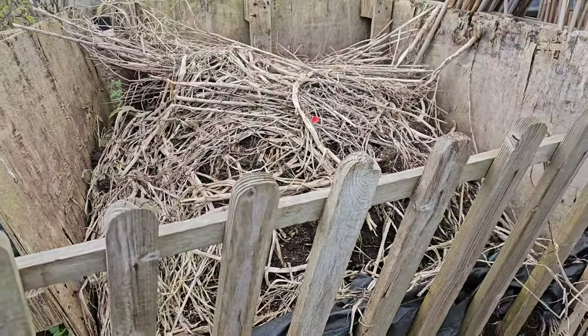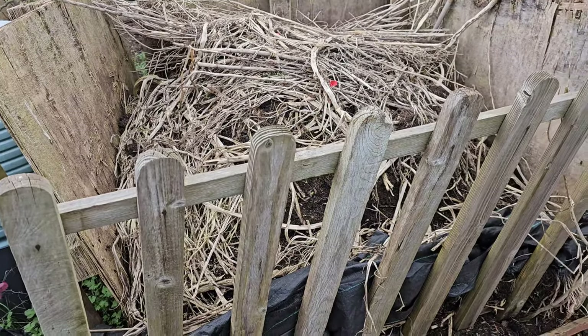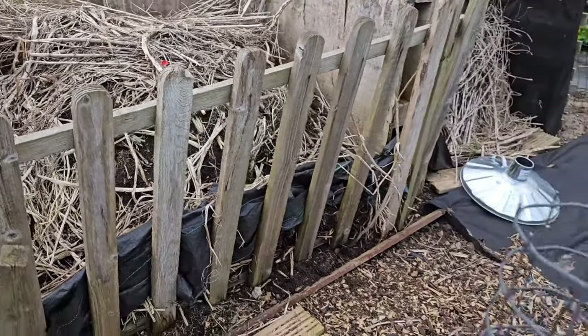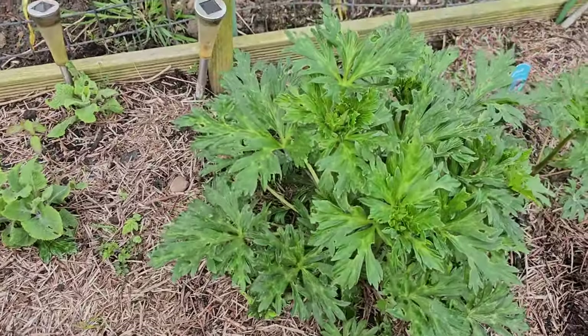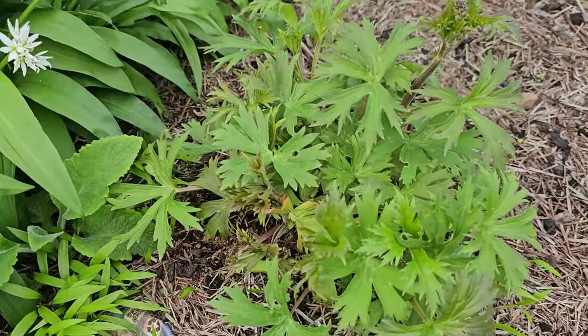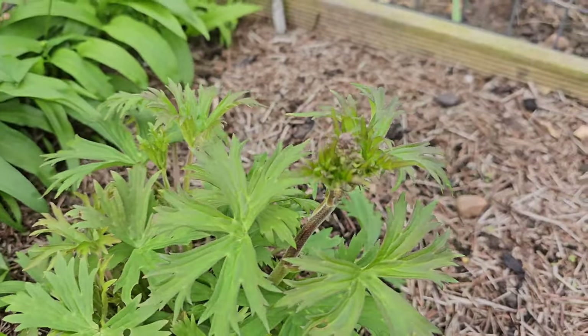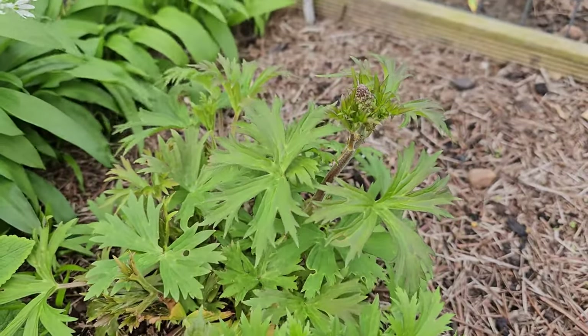My compost heap still needs a bit of work - we'll get around to that at some point. Into the other poison garden. The aconitum is growing fantastic, and we've got these little mini varieties as well, already starting to put out these flower spikes.